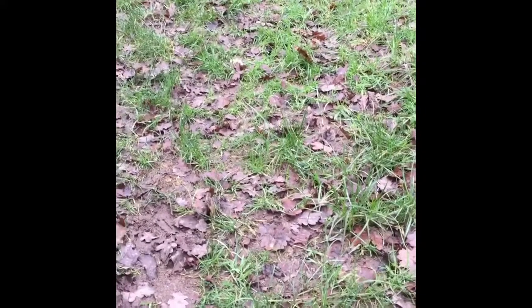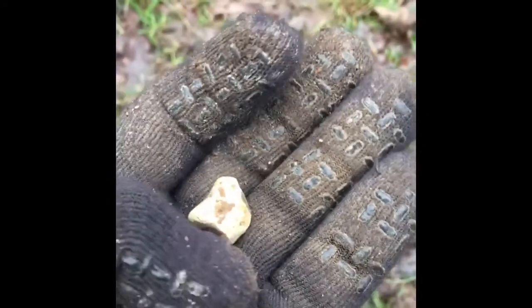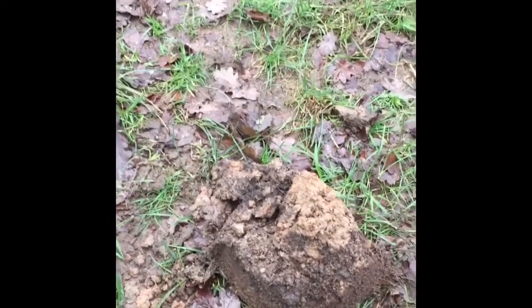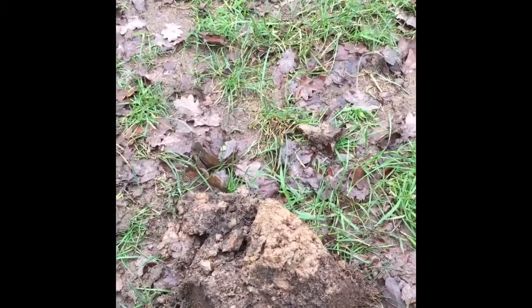Hey guys, I'm back. Well the first four or five signals have been ring pulls, shotgun cartridges, and that's about it really. But I've just dug this weird shaped bit of lead, just in the middle of a track. As you can see, there it is — quite heavy. I'll see if it's got any markings on it later on when I get back and find out from there. But that's the first different thing I found here.